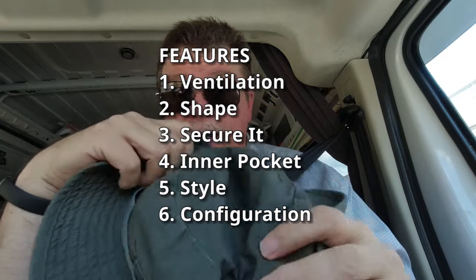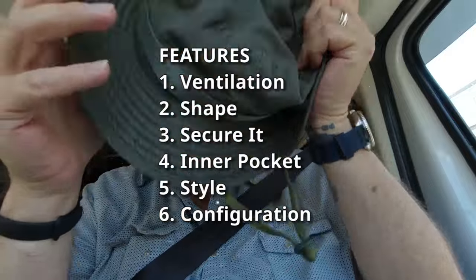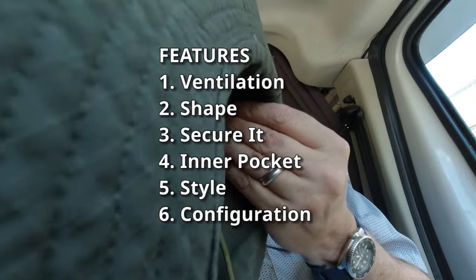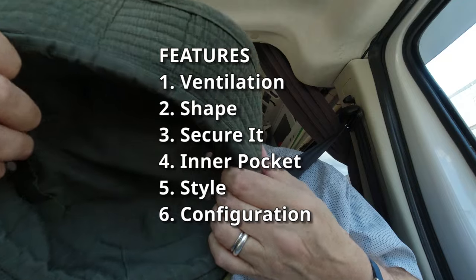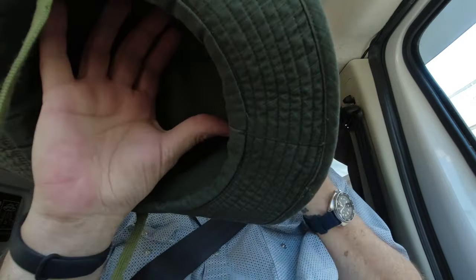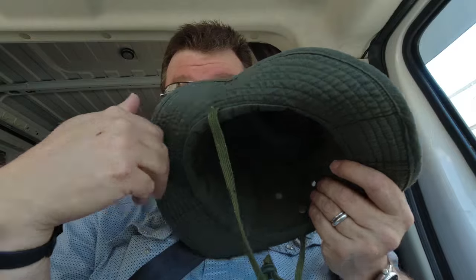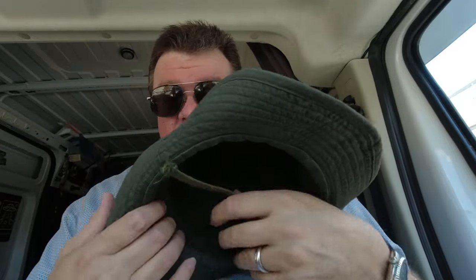I'd look for ventilation, some amount of built-in stiffness, a way to secure it to your head, and a little snap on the side. Now the one I just showed you — the Propper hat — doesn't have that, and that's fine. I've had that hat since 2012. It's been a great hat and it does have a little loop where you could put brush or whatever. But I got to tell you, the older I get, the more hot it becomes outside, and a dark-colored hat will basically burn your head clean off. It attracts and keeps the heat. It is a classic color though — the old green boonie hat. OG.